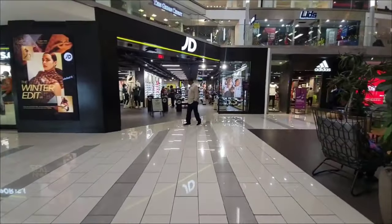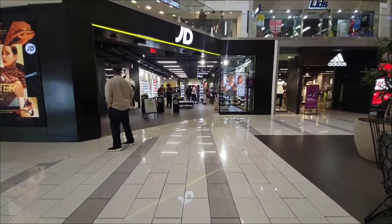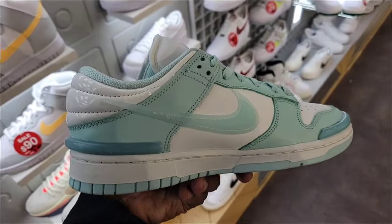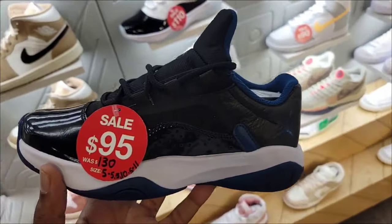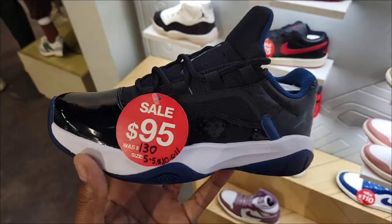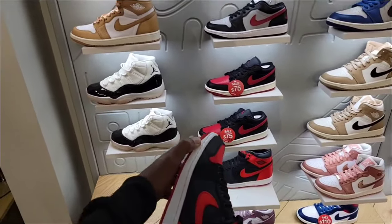We got Adidas and JD Sports — going inside JD Sports first, then checking out Adidas. Nike Dunk Low Twist down to $100, got a size 9 available in a mint blue, not a bad color combination. It's the only store I've seen with this color combination on these Comfort Lows. Normally $130 down to $95.